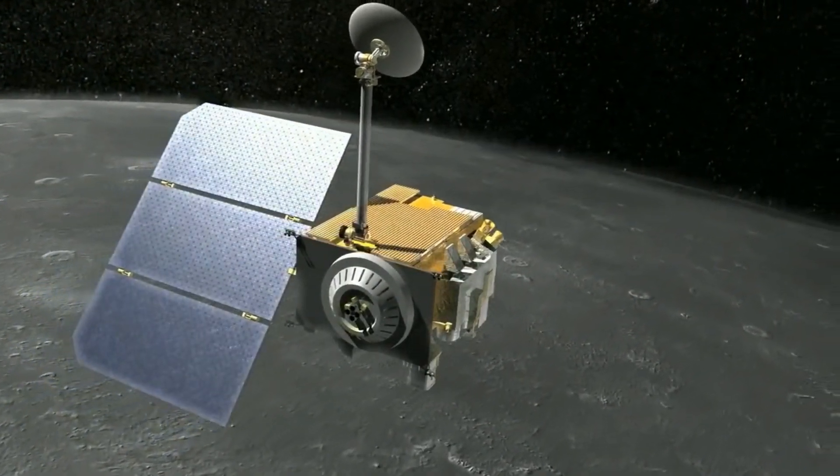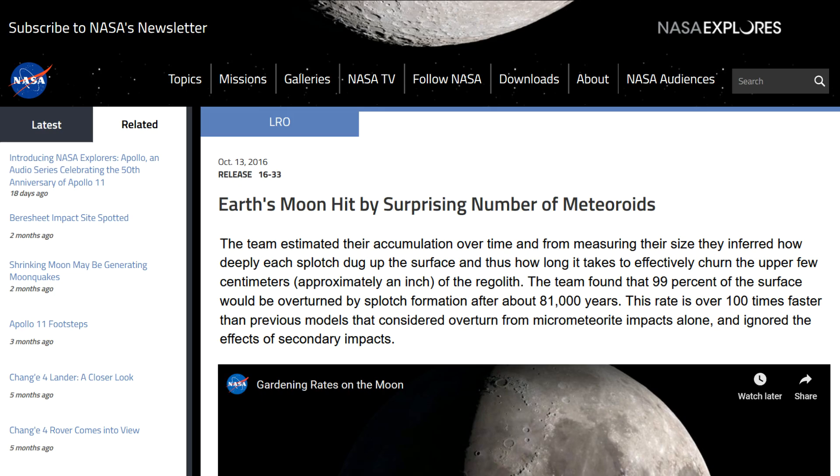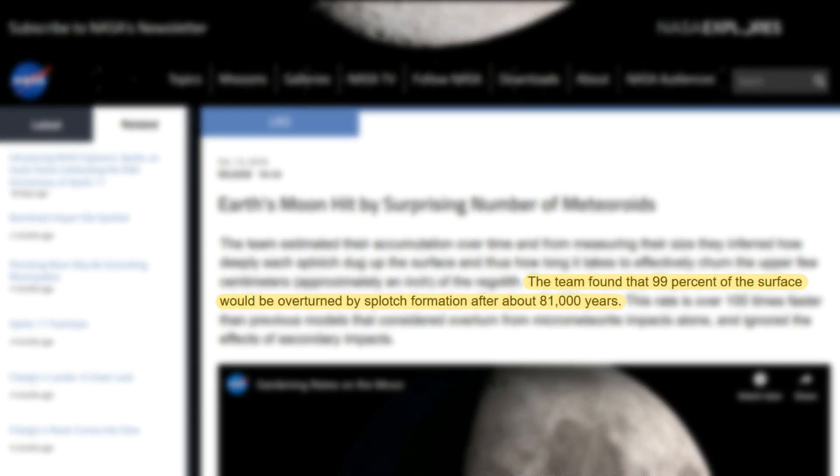Looking at data from the Lunar Reconnaissance Orbiter, it seems that the top 1cm of the lunar topsoil is overturned once every 80,000 years.